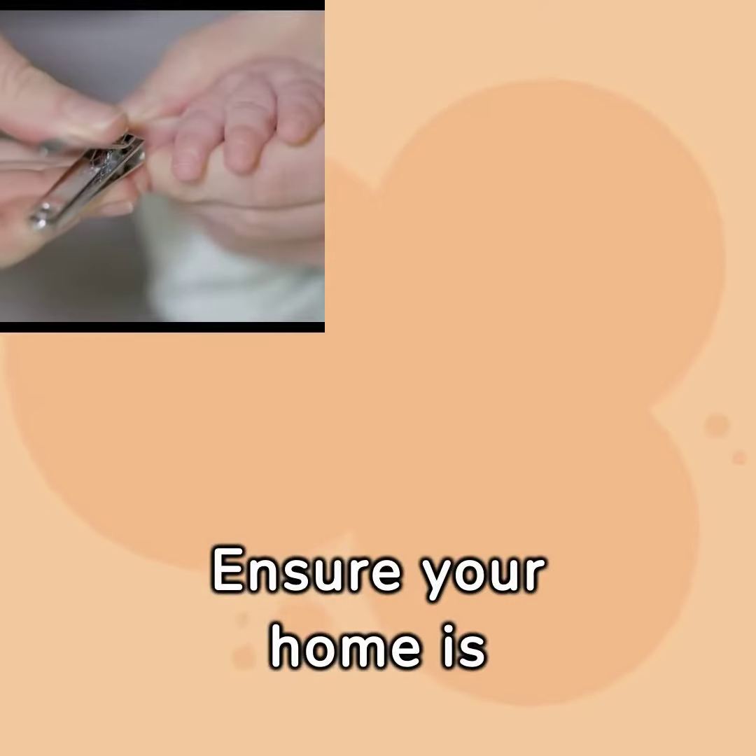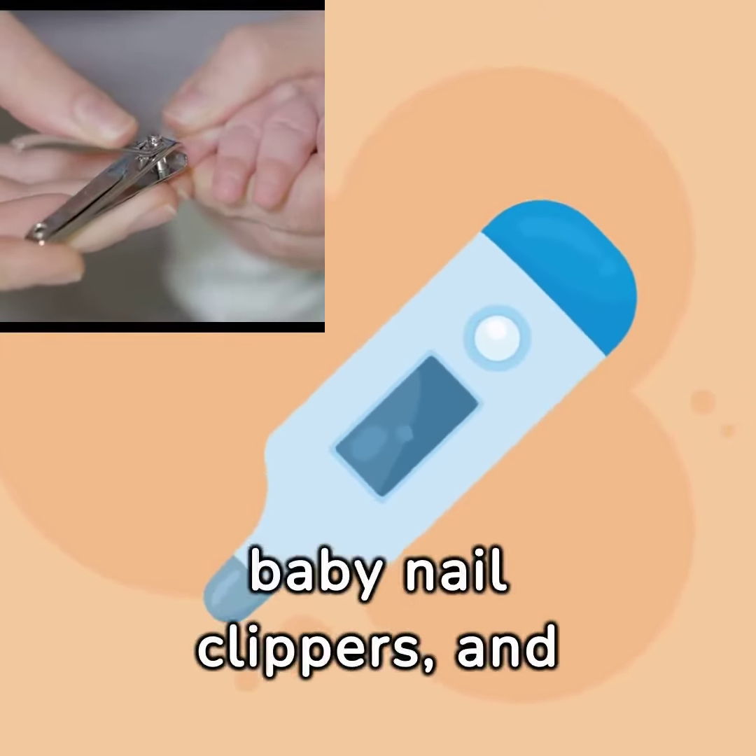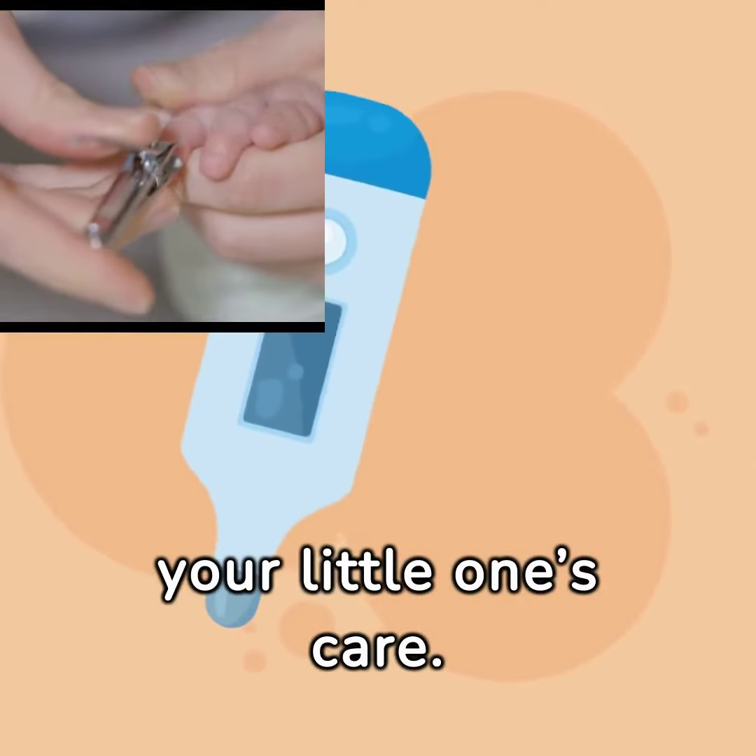Ensure your home is well-equipped with baby health essentials. A thermometer, baby nail clippers, and a gentle wash are must-haves for your little one's care.